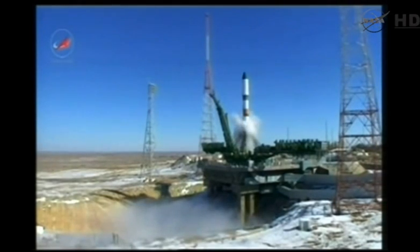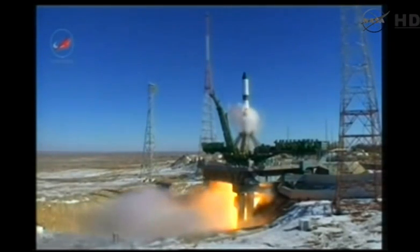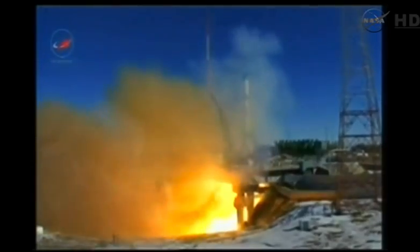There goes the second umbilical and we have main engine start. Engine turbo pumps coming up to flight speed. Engines at maximum thrust and liftoff.